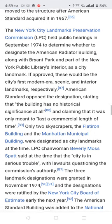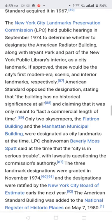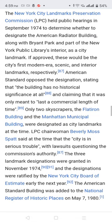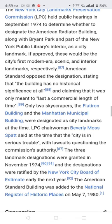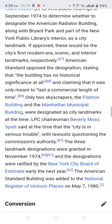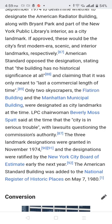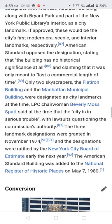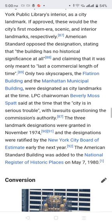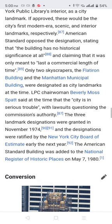The New York City Landmarks Preservation Commission held public hearings in September 1974 to determine whether to designate the American Radiator Building, along with Bryant Park and part of the New York Public Library, as a city landmark. If approved, these would be the city's first modern area-specific interior landmarks respectively.